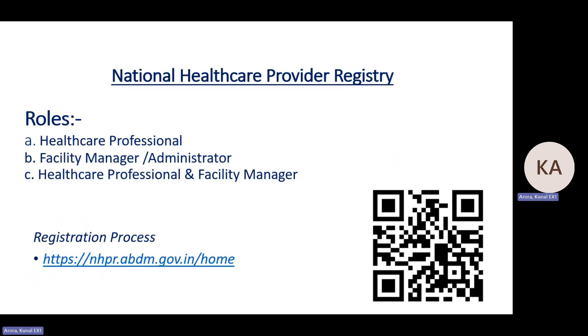There are three types of roles. First is healthcare professional — if the professional is only a doctor or nurse and not a facility manager, they can submit via role one. Second is health facility manager — if the person is not a doctor or nurse, only a facility manager. Third is healthcare professional and facility manager — meaning a doctor or nurse who is also their facility manager.